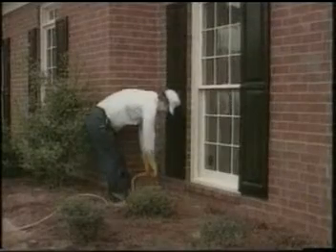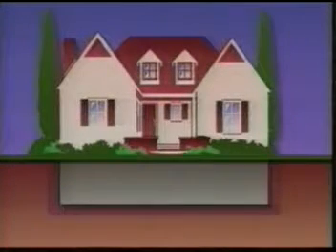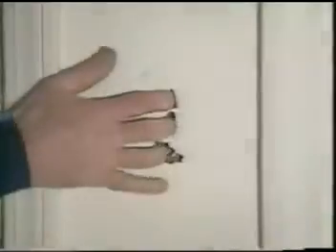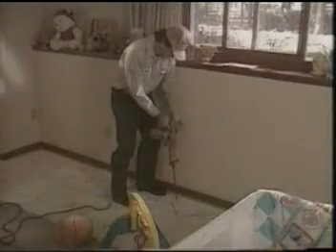Traditionally, we protect a house from termites with a barrier of liquid termiticide injected into the soil around and underneath the structure. Unfortunately, the termite colony, which can remain active in this area, sometimes finds a gap in the barrier and continues to reach the house. Even without gaps, the barrier can be disturbed or degraded over time, leaving the home unprotected. And the barrier method often requires drilling holes in flooring and uprooting landscaping.